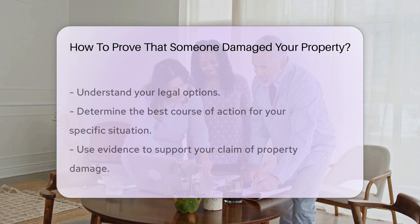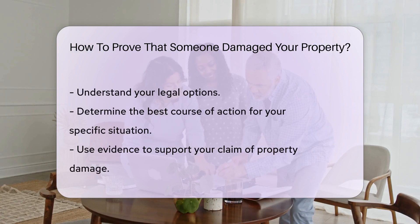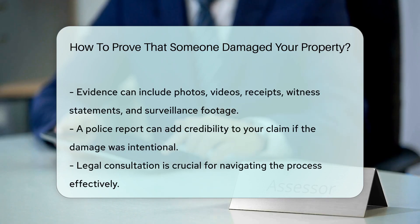If the damage is intentional, a police report can be filed to document the incident. Consulting with a lawyer can help you understand your legal options and the best course of action to take in your specific situation.